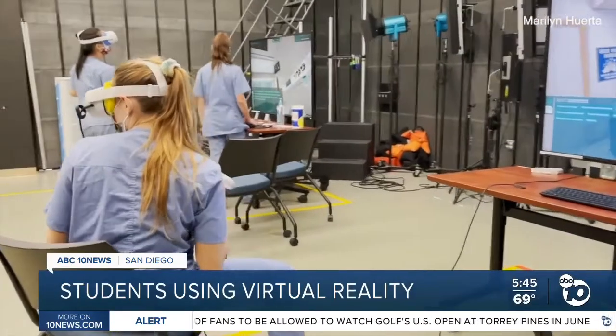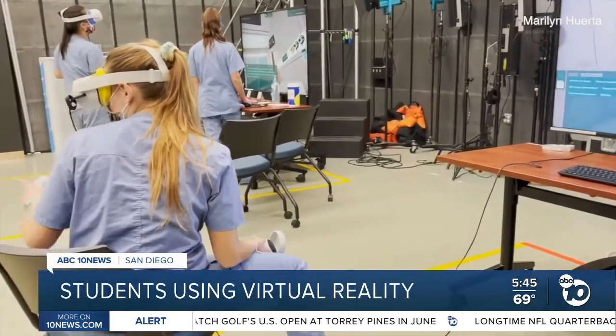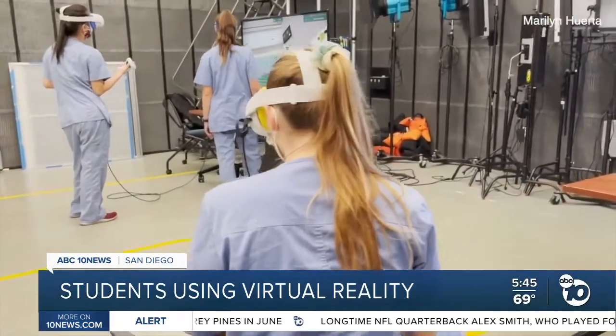After being unable to complete their graduation hours inside of a hospital or a clinic, the nursing department at CSU San Marcos turned to technology to give their students the experience they needed. ABC 10 News reporter Natay Holmes shows us how students must enter into a world of virtual reality to complete their studies.